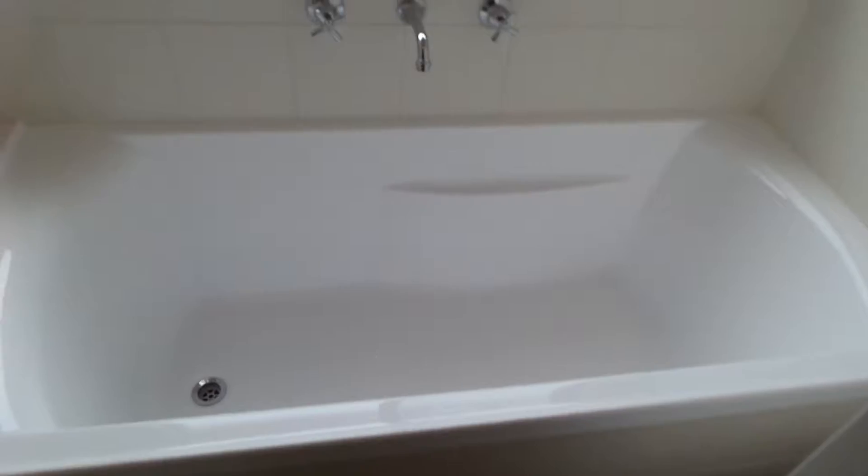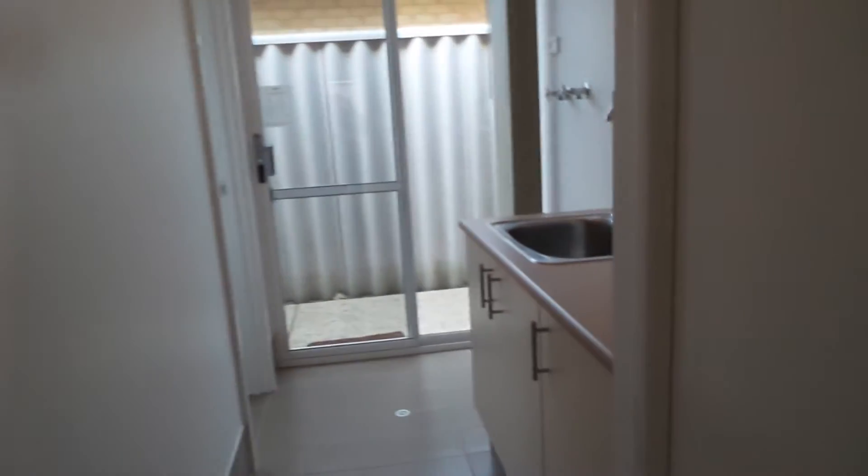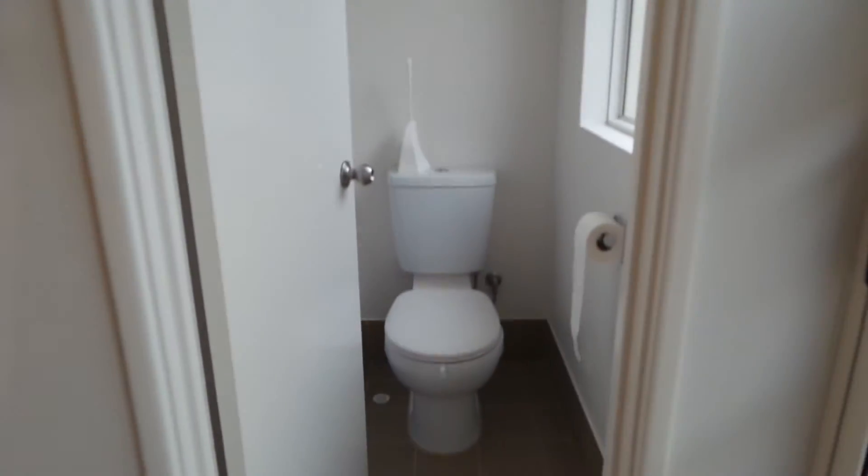Bath. And we also have the laundry with the linen cupboard and a second toilet.